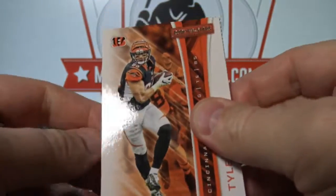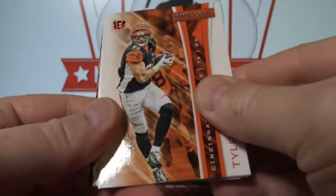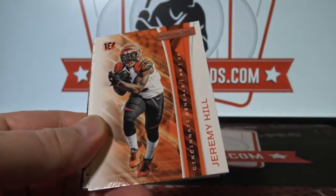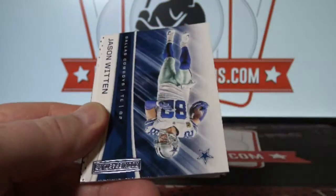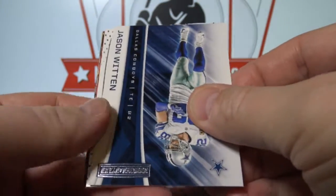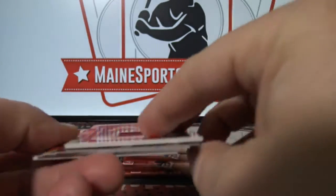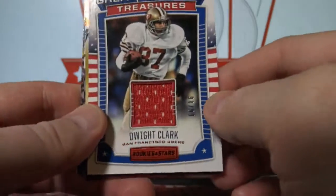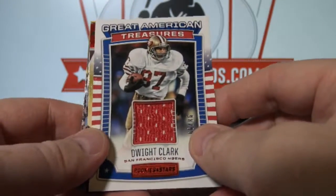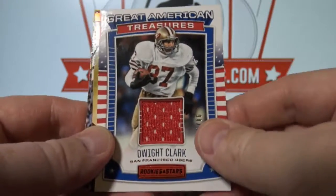The new Optic Contenders is coming out soon, which is a chrome version of the Contenders. I watched it being made in Dallas and the stuff is gorgeous — the process is amazing. Dwight Clark Jersey to 99, 49ers.